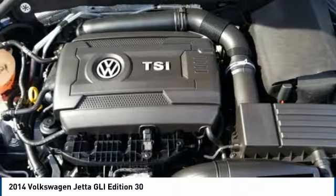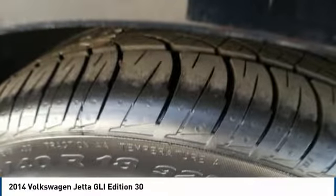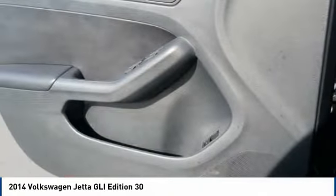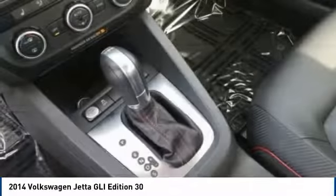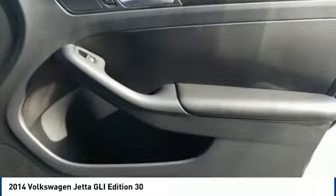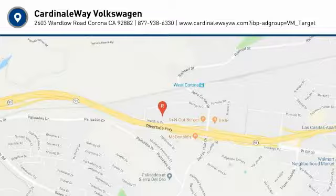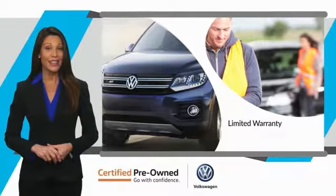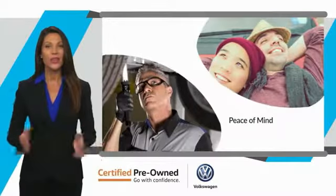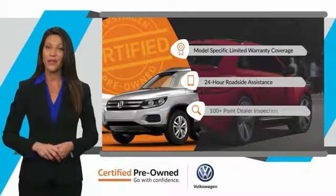Come see the car for yourself. Every certified pre-owned Volkswagen comes with a limited warranty, 24-hour roadside assistance, and peace of mind knowing that it passed a comprehensive inspection. That's three major reasons to go out and buy yourself a certified pre-owned Volkswagen.